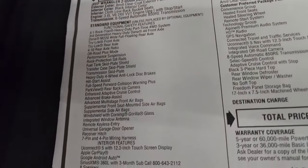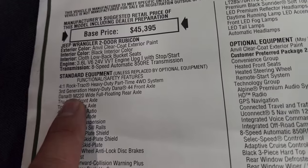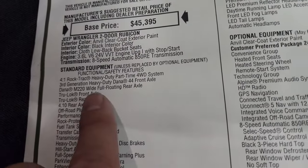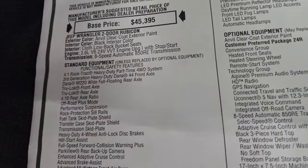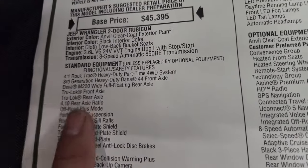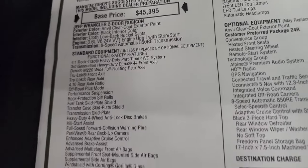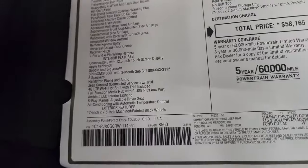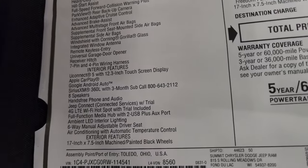Everything on the left here is your standard equipment. The big thing for 2024 is that the Rubicons now come with the Dana M220 wide full-floating rear axle — they used to be a partial full-float. The full-floating rear axle gives you the capability of towing 5,000 pounds on the four-doors with the 4.10 axle ratio, which I found on one of Motor Trend's websites, as Jeep doesn't tell us too much on how to get the full towing package.